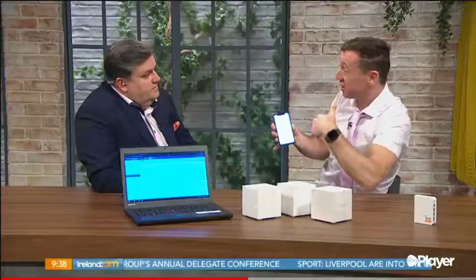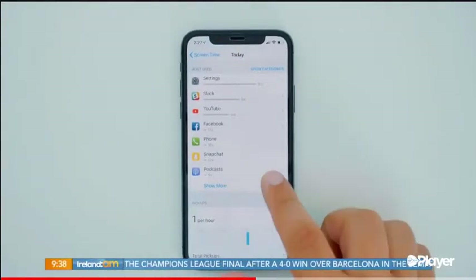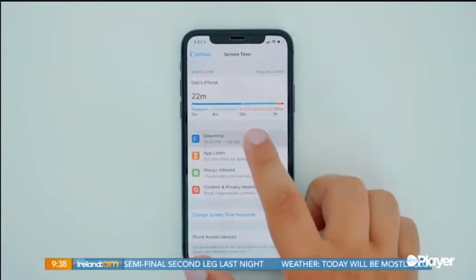The screen time function is in the main settings menu on any normal device. You can actually impose it on yourself and restrict your own access — for example, only letting yourself access social media for 10 minutes a day. It will warn you five minutes before your time is up. You can also set that for family members and control their level of access by individual device. The screen time and content filter is totally free on each device; to share it across a family from one device is 15 euro a month.